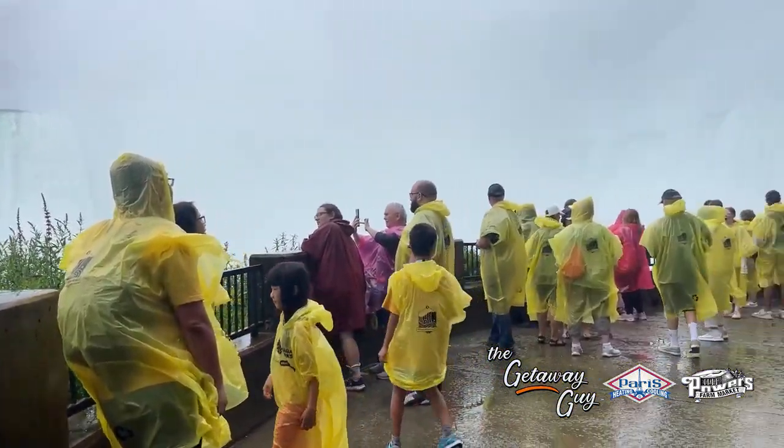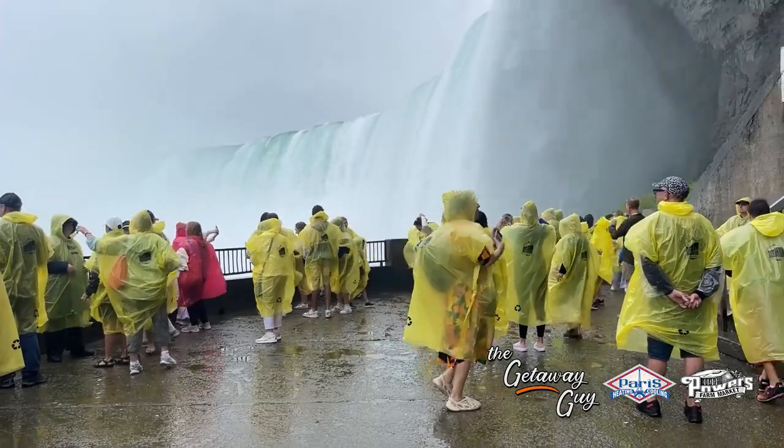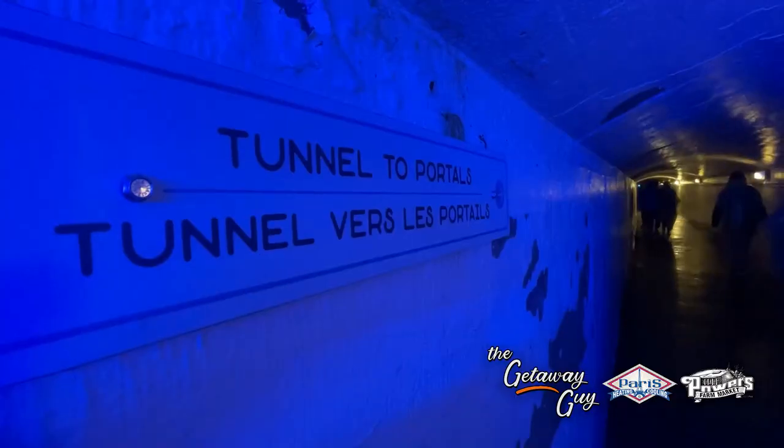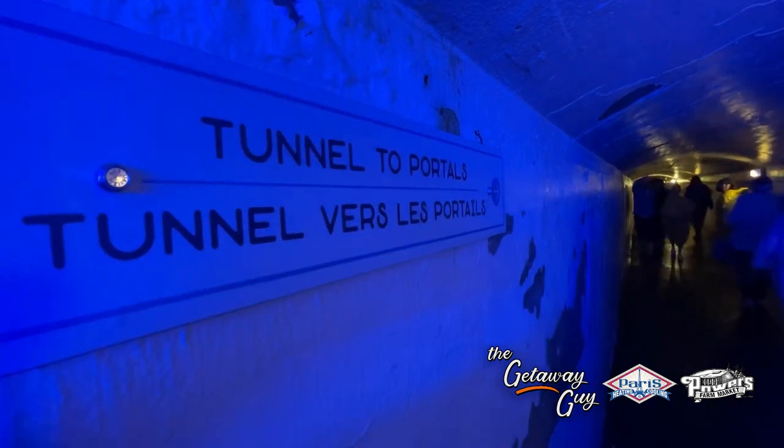Take the little kids by hand. This isn't danger-free. You always have to be careful anytime you're at any attraction in Niagara Falls, whether USA or Canada — in this case, the Canadian side.